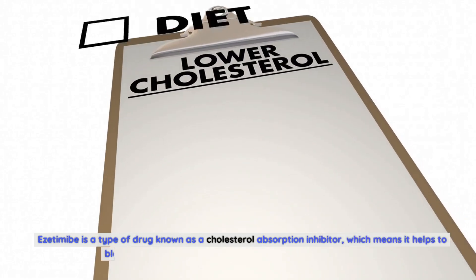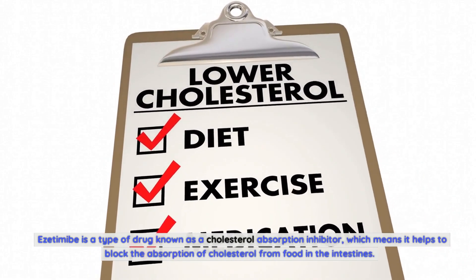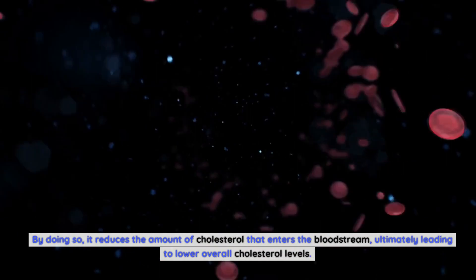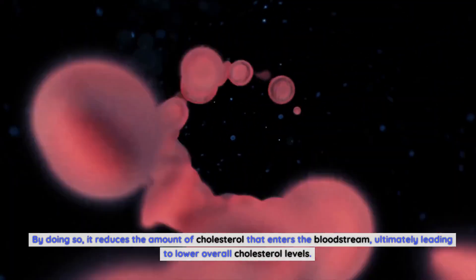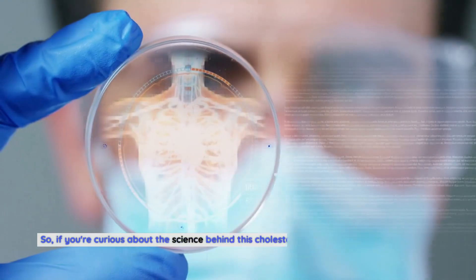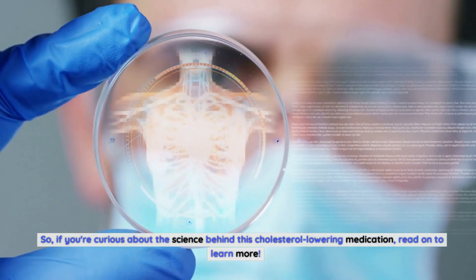Ezetimibe is a type of drug known as a cholesterol absorption inhibitor, which means it helps to block the absorption of cholesterol from food in the intestines. By doing so, it reduces the amount of cholesterol that enters the bloodstream, ultimately leading to lower overall cholesterol levels. There are some fascinating mechanisms at play when it comes to how ezetimibe works.